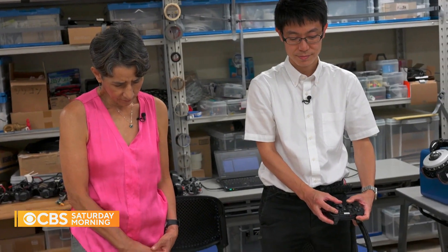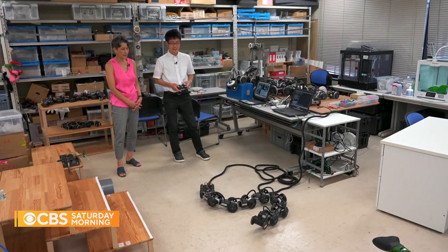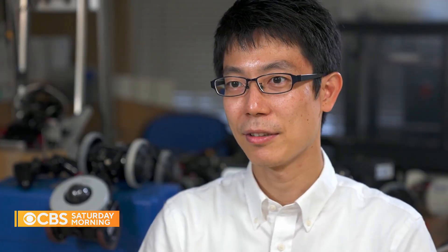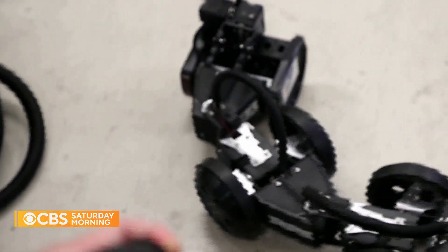Robot designer Motoyasu Tanaka of Tokyo's University of Electrocommunication admits he's charmed by snakes. Tanaka said snakes have long, thin bodies that are perfect for getting in and out of tight spaces. Their length allows them to climb over high obstacles.